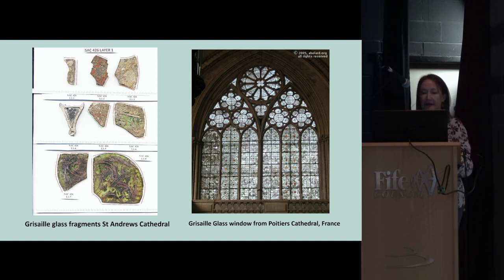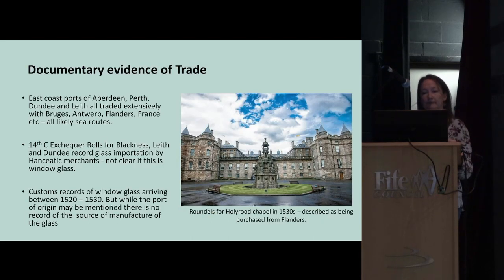We think most of the windows probably looked something like this example from Poitiers in France — relatively clear white glass with lots of decoration. Since glass wasn't made in Scotland until the early post-medieval period, where did it come from? Glass is mentioned surprisingly little in archival documents, although more work is probably needed to look specifically for records relating to glass.